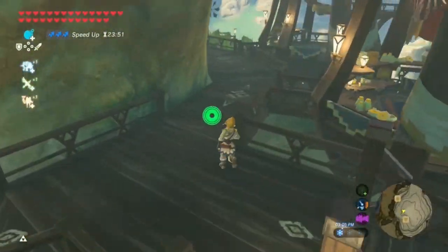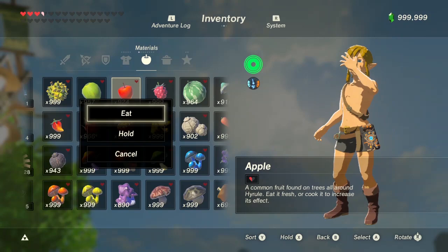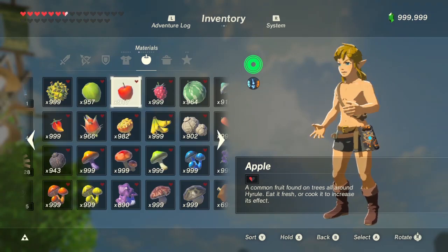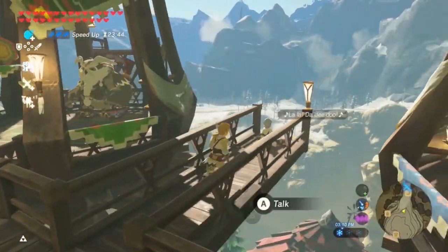You'll need one baked apple to give to Junie in Rito Village for the Apple of My Eye side quest. Here's footage of my rupee video explaining what Junie does. She will give you 100 rupees but only the first time.